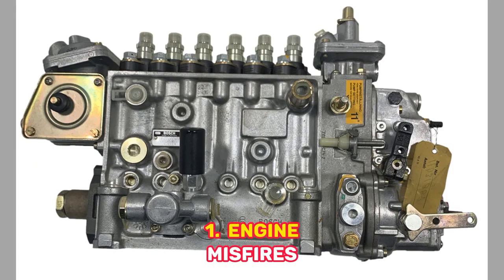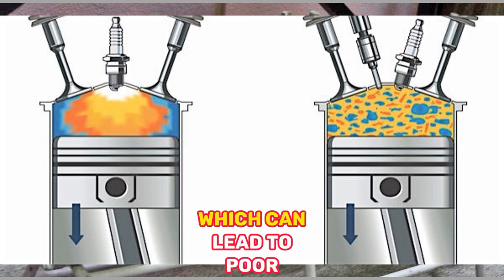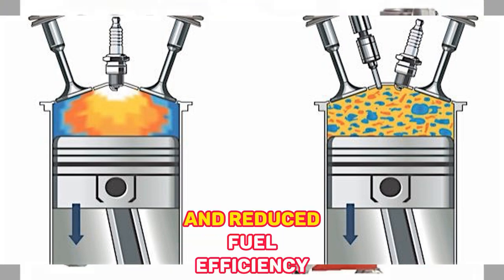1. Engine Misfires — A bad injection pump can cause the engine to misfire, which can lead to poor performance and reduced fuel efficiency.